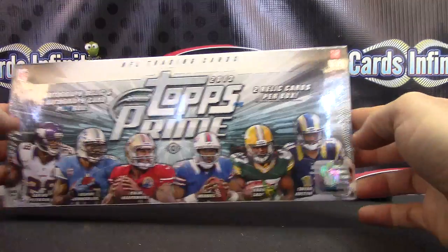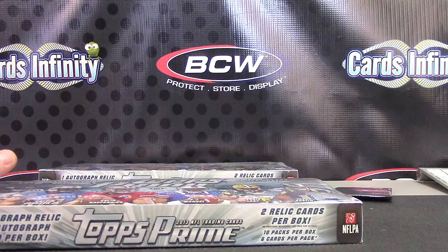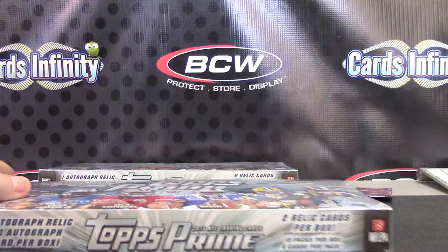All right, back with Topps Prime. Brian's gonna try box number 16, 2013 Topps Prime. I think it was 2013 - yes, it was.